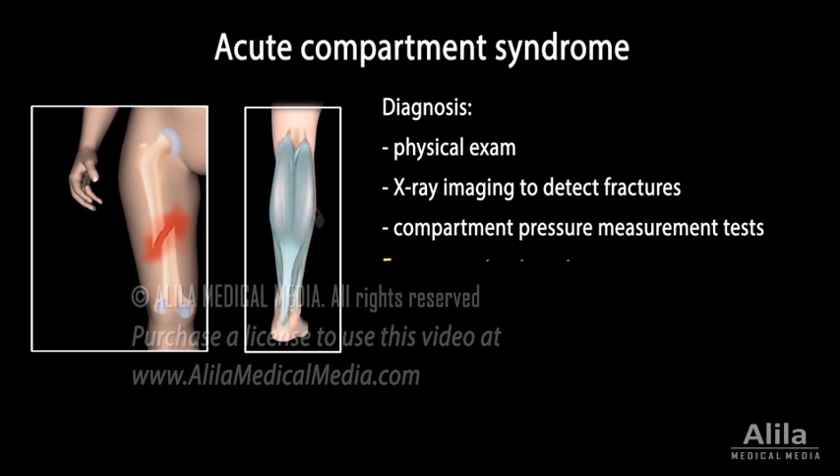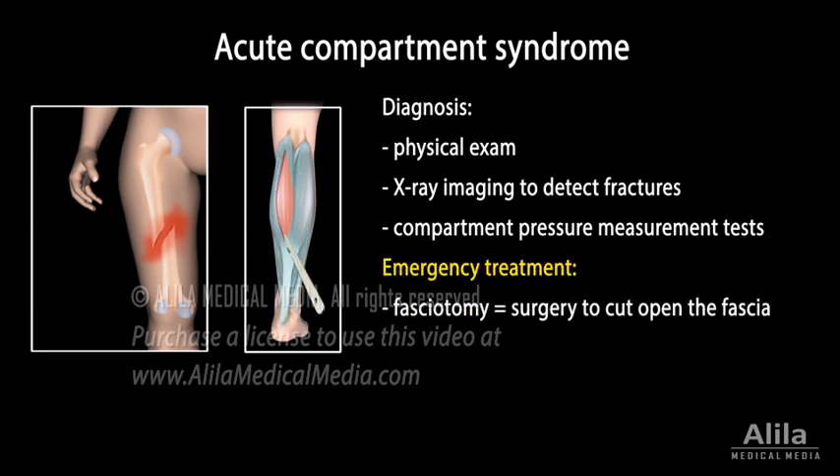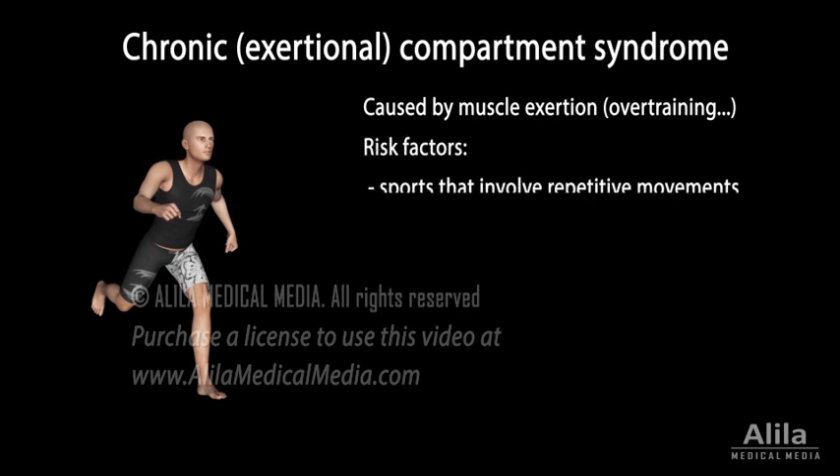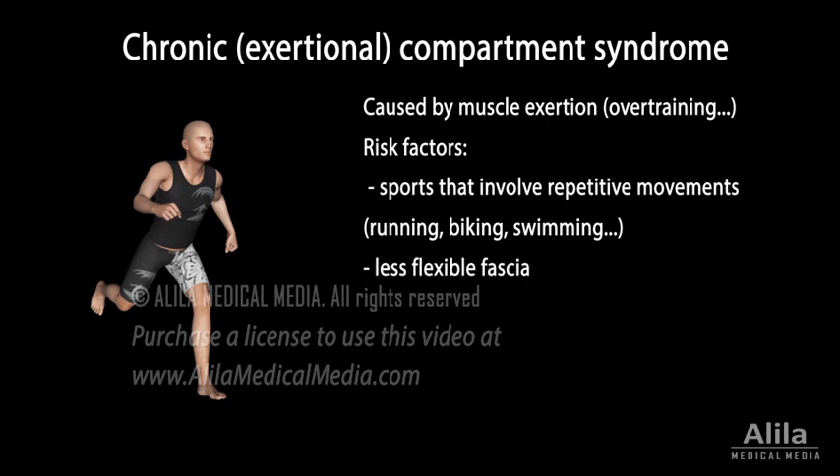Acute compartment syndrome requires emergency surgery to cut open the fascia to relieve pressure. Chronic compartment syndrome, also known as exertional compartment syndrome, is most commonly caused by muscle exertion, such as overtraining in athletes. Sports that involve repetitive movements, such as running, biking, and swimming, pose a higher risk. People with less flexible fascia are more susceptible than others.